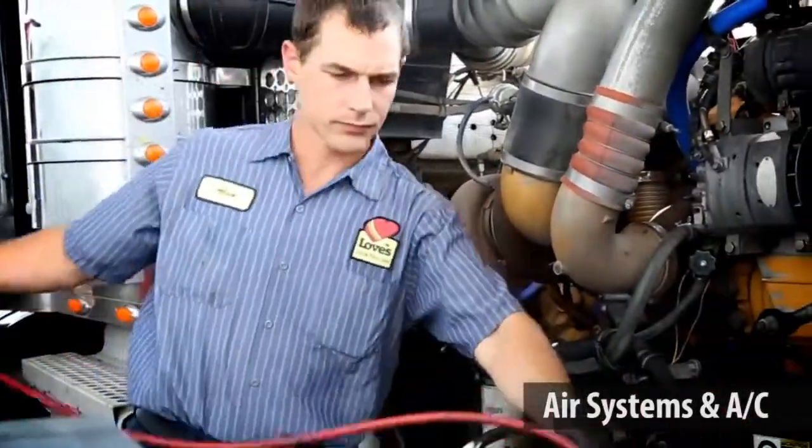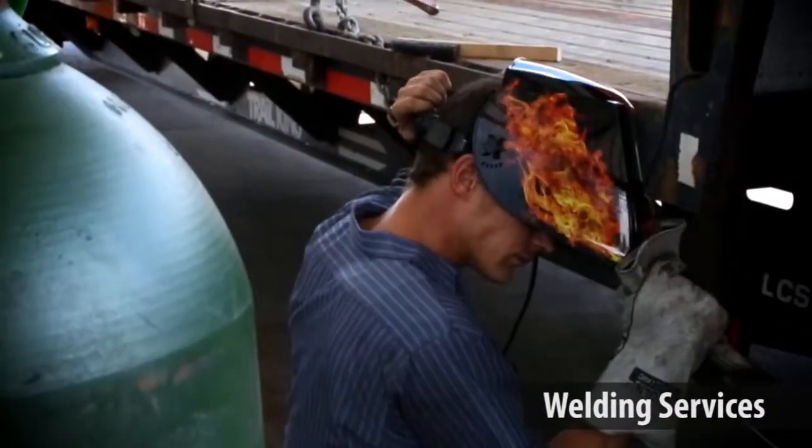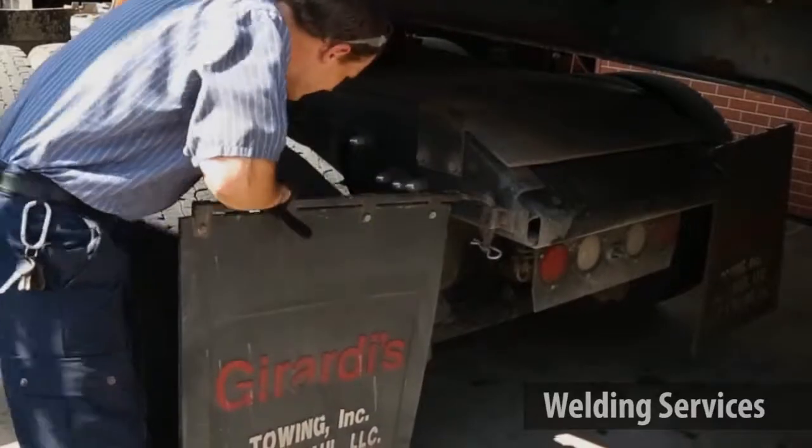From adding Freon to full diagnostics and repair, we can keep your AC running cool. We can provide basic welding services replacing broken or lost mud flat brackets permanently.